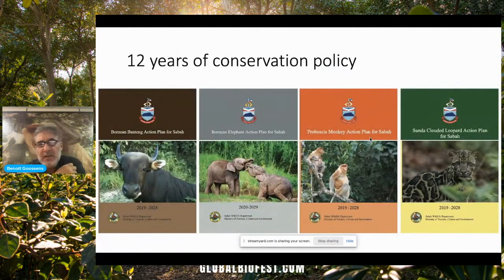All this scientific information that we collected on these four endangered species was used to draft state action plans for those species. So in 2019, the Sabah Wildlife Department and the Sabah State Government published three action plans for the Banteng, Proboscis Monkey, and Clouded Leopard. And a year later, a state action plan for the Bornean elephant.